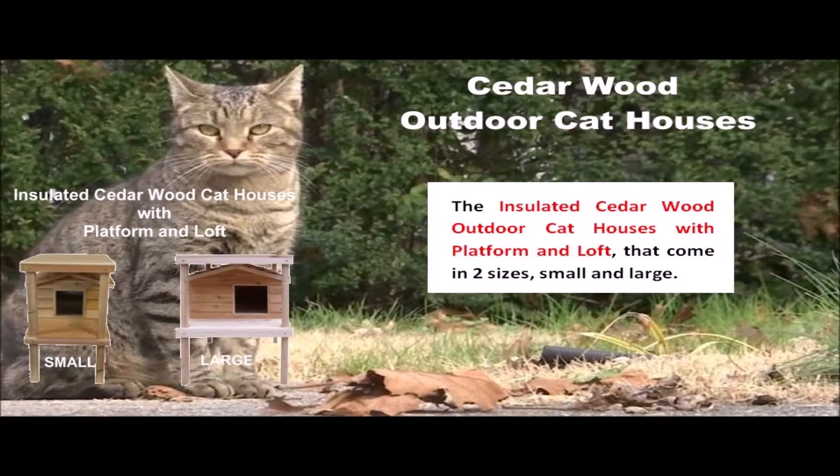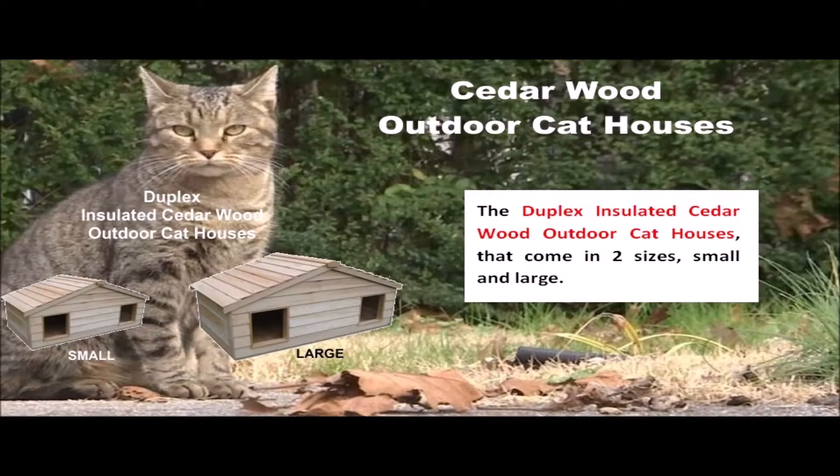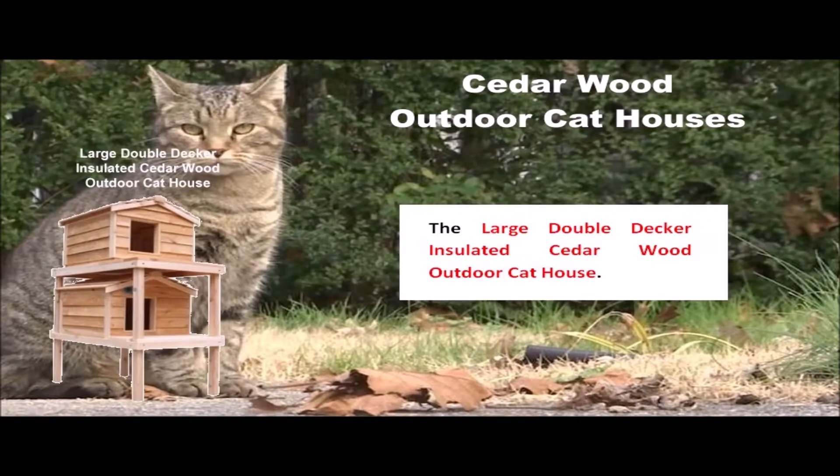The insulated cedarwood outdoor cat houses with platform and loft, that come in two sizes, small and large. The duplex insulated cedarwood outdoor cat houses, that come in two sizes, small and large. And the large, double-decker, insulated cedarwood outdoor cat house.